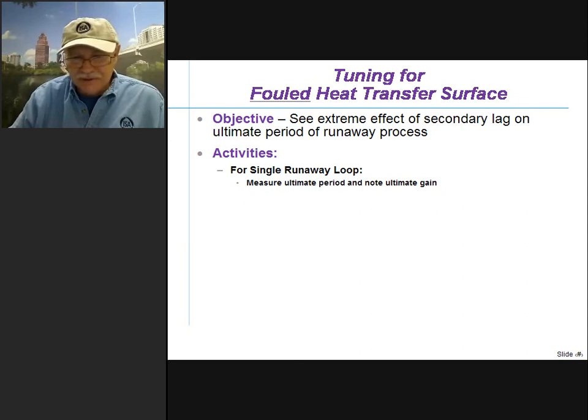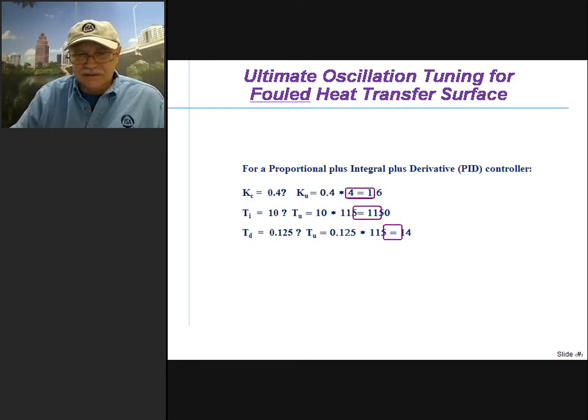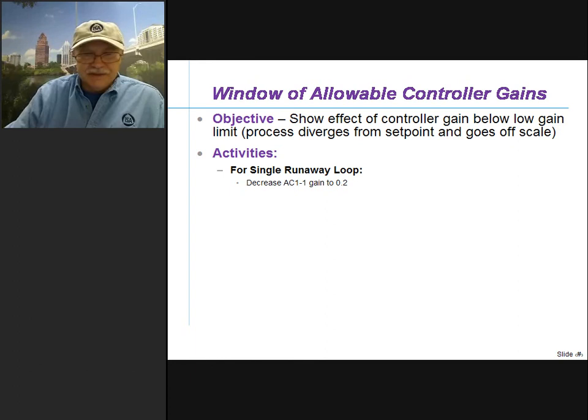Here are the new settings we should use for fouled heat transfer surfaces: we get a controller gain of 1.6 — we have to reduce the controller gain — we have to increase the integral time, and we need to increase the derivative action. The shortcut tuning method probably would have come up with a better estimate of the rate — it really should have been more than twice that, around 40 seconds. We really need to compensate for those fouled heat transfer surfaces.